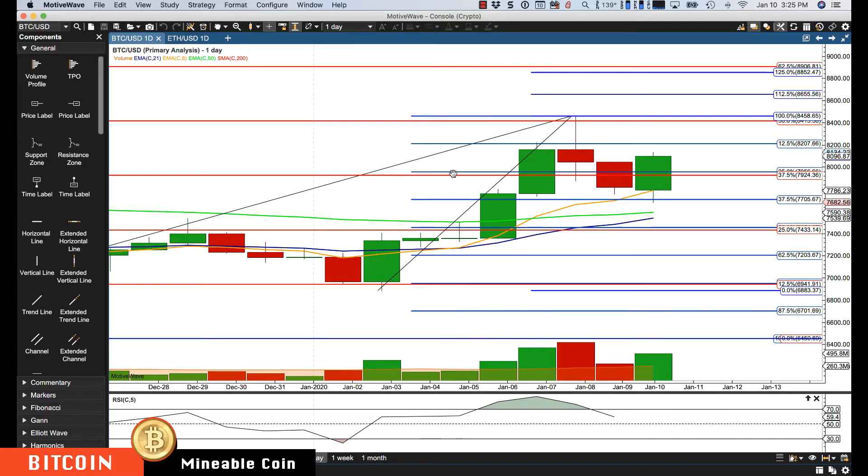Hello everyone, Mike Arnold here, co-founder of Path Trading Partners along with Bob Iaccino, checking in on Bitcoin first — just a daily chart. Bitcoin returned to the 37.5% retracement right here into the rotation zone and is rotating back up.